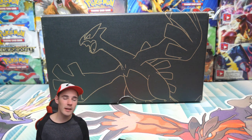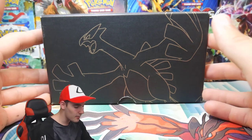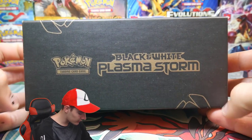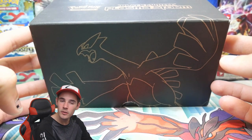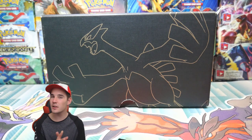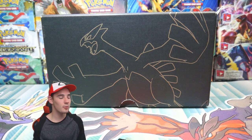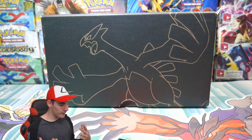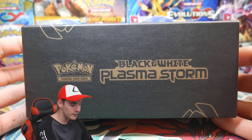So pretty much there are custom products, but it's stuff that I would sell at a store. In today's episode we have a Black and White Plasma Storm Elite Trainer Box, which was the first Elite Trainer Box ever released — that's why I decided to showcase this one.